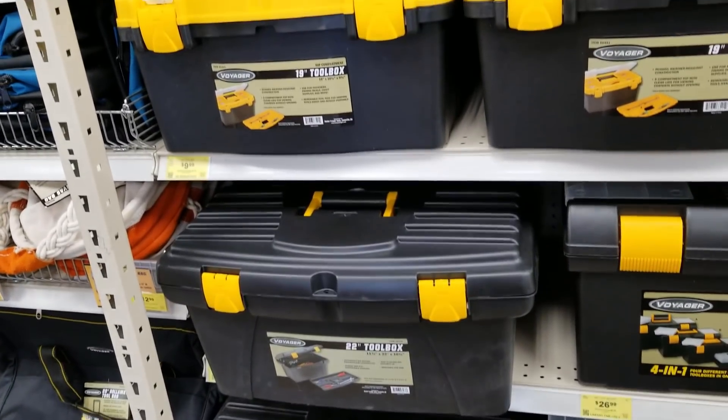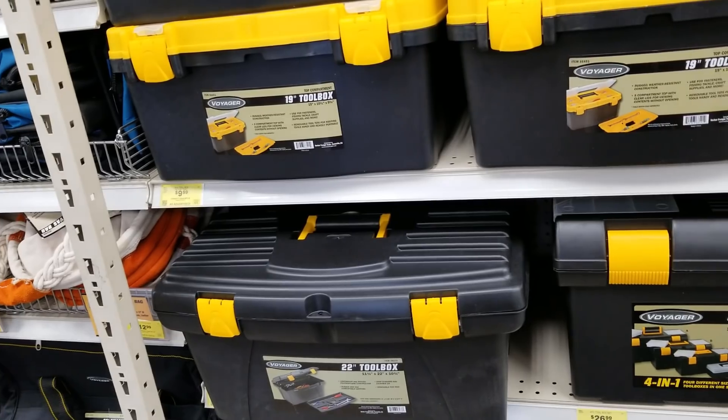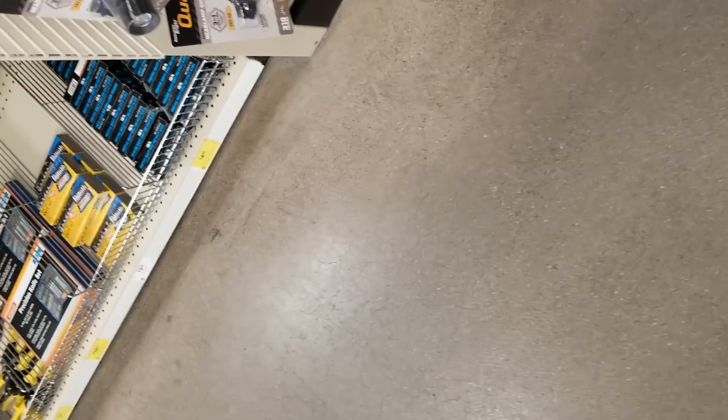Those are the toolboxes — I do have the bottom one, the one with the black lid, and it's holding up pretty good, even in the sun. Anyway, thank you for watching. Don't forget to hit the like button, subscribe, and hit the bell icon to get notifications. We'll see you guys in the next one — thank you!